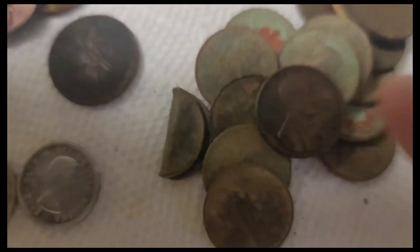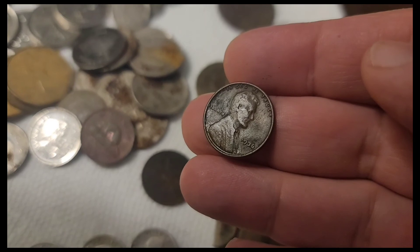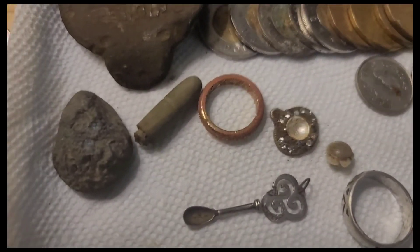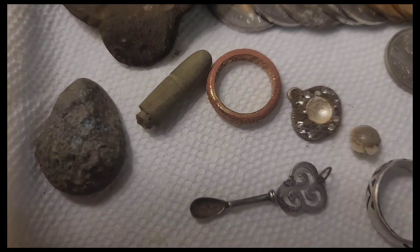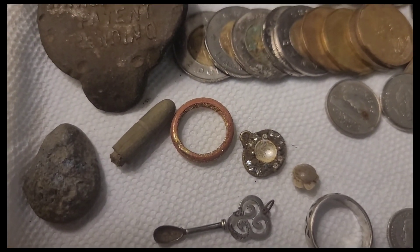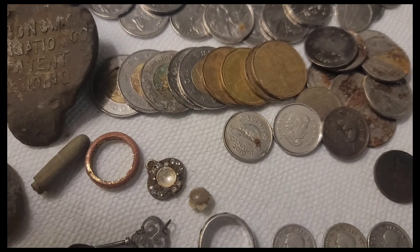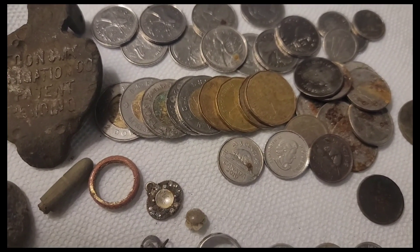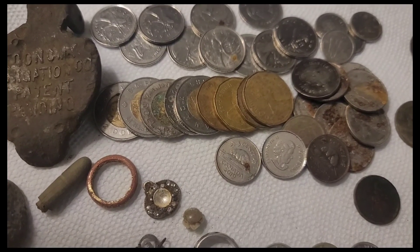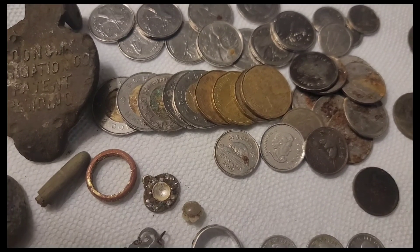The oldest one is this 1936 wheat cent — there it is, 1936. A couple other items: this ranked really good piece of lead. Talking about lead — I got probably about 20 pounds of lead from the last spot we hit. Three lead pipes, big ones, huge ones. I didn't film them, but probably about 20 pounds of lead taken away from the environment.